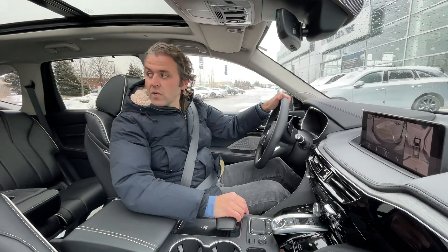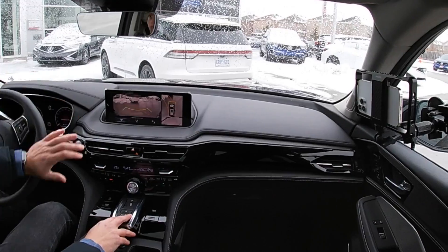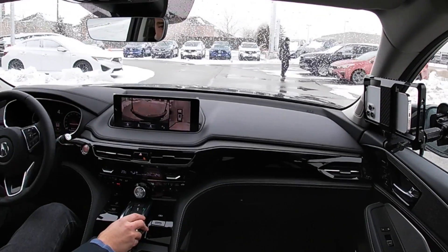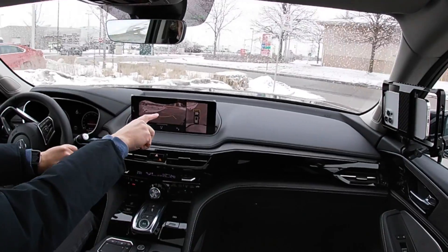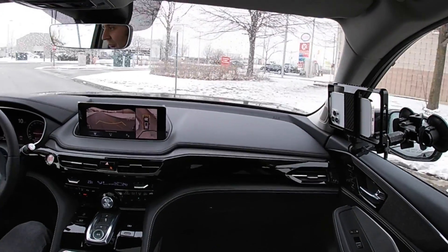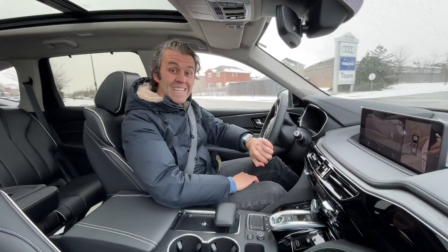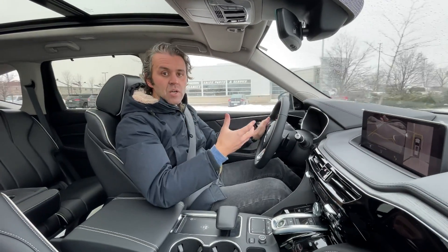I'm super excited about this because I've been waiting to review and test drive it for a while. The screen is huge — actually one of the biggest in the market out of its competitors. Let's talk about the engine: it uses the exact same 3.5-liter V6 as the previous generation, but now it's paired with a 10-speed automatic transmission with precision sport shifting, which means it shifts faster. You have paddle shifters on the steering wheel.